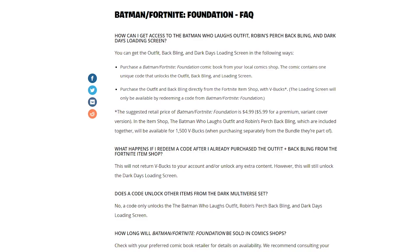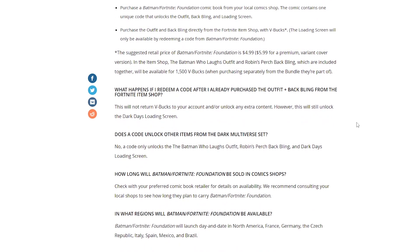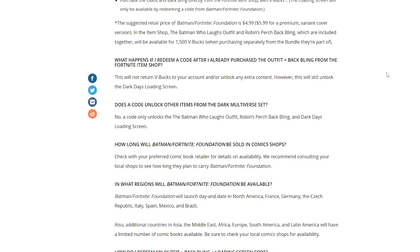Here are a couple of questions that Fortnite has answered. You have to purchase the Foundation comic book from your local comic shop. I don't think there's an online version, but if you go around you should find an online code — hopefully it's legit, so make sure you're checking into that. The price is five dollars, and six dollars for the premium with the variant cover. With that you get the outfit and back bling as a code. What happens if you redeem a code after already purchasing the outfit from the Fortnite item shop? You will not get any V-Bucks back.